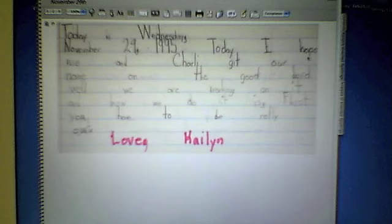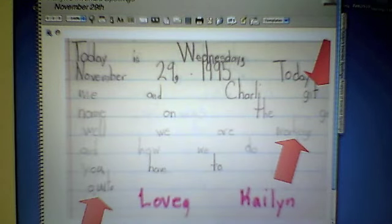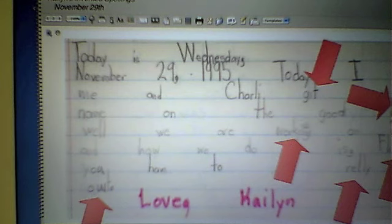Let's go on to the third writing: 'Today I helped me and Charlie get our name on the good board. We are working on it. And how we do it is first, you have to be really quiet.' I've marked the invented spellings. I'm interested in the word 'working' — she spells it with E-N-G on the end. And 'quiet' she's spelling as Q-U-I-T, which offends our adult eyes. She's also struggling with sight words like 'first' and 'really,' and of course 'get' needs to be worked on.